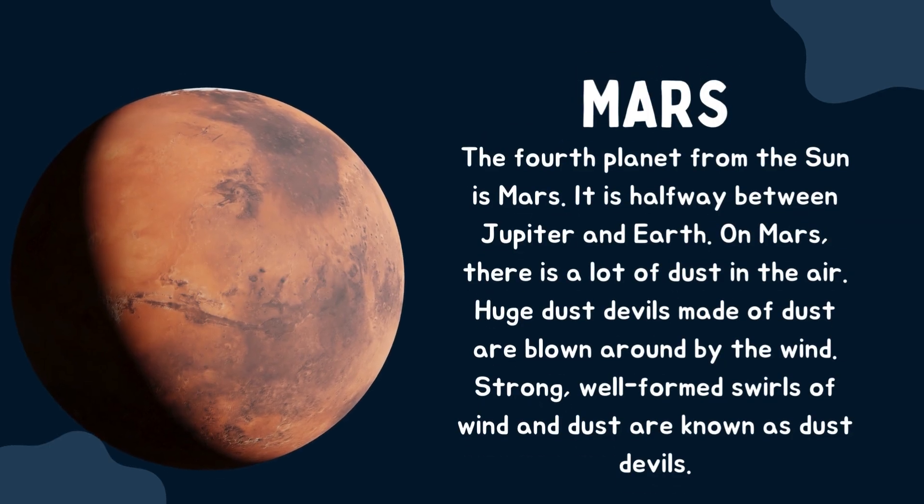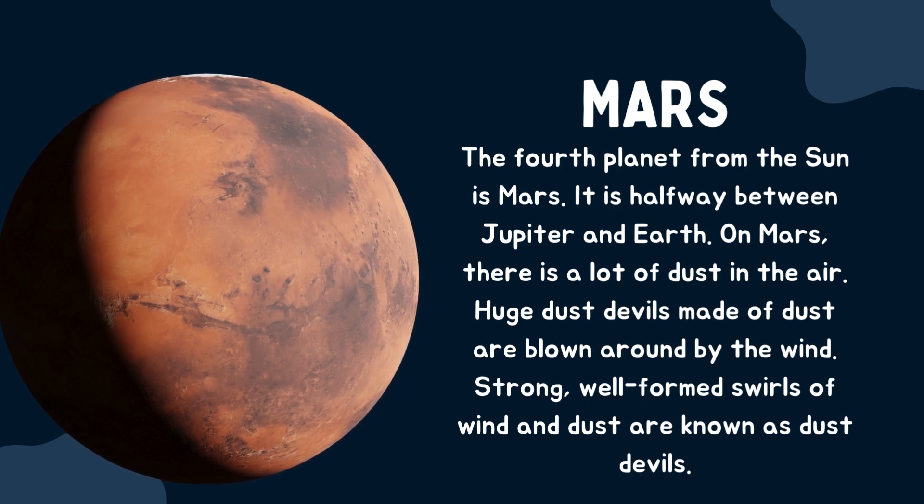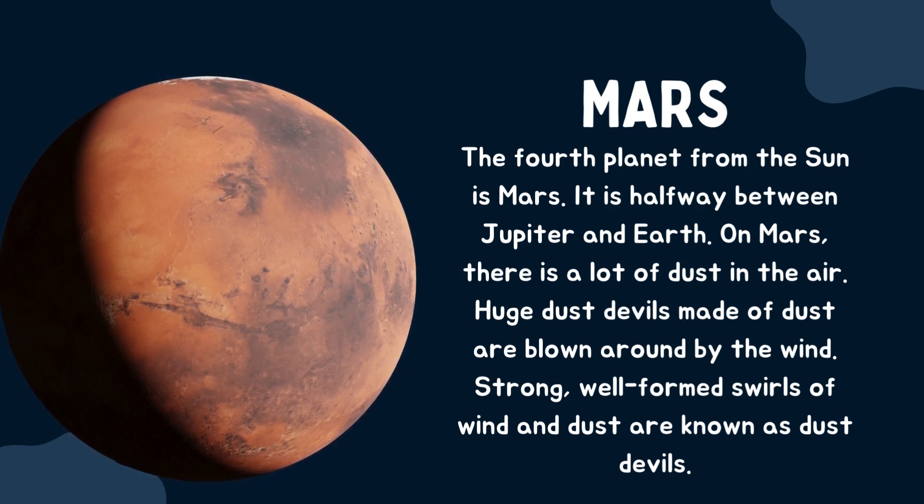Mars. The fourth planet from the sun is Mars. It is halfway between Jupiter and Earth. On Mars there is a lot of dust in the air. Huge dust devils made of dust are blown around by the wind — strong, well-formed swirls of wind and dust are known as dust devils.